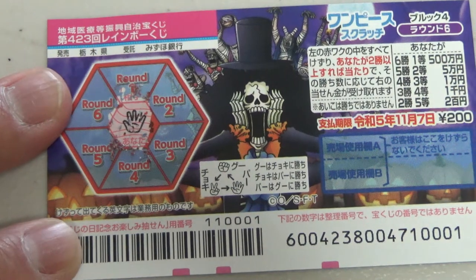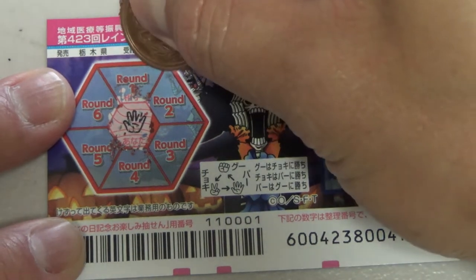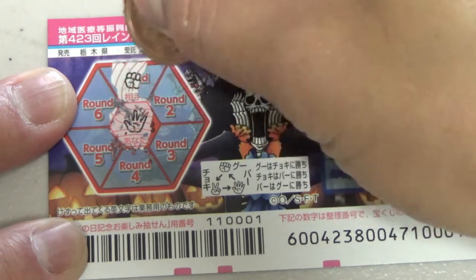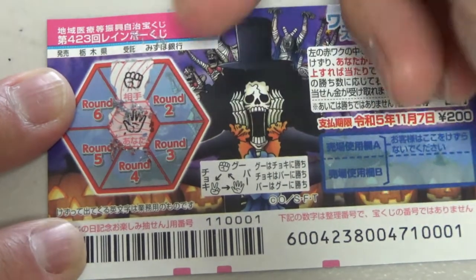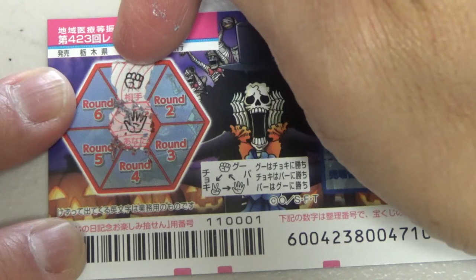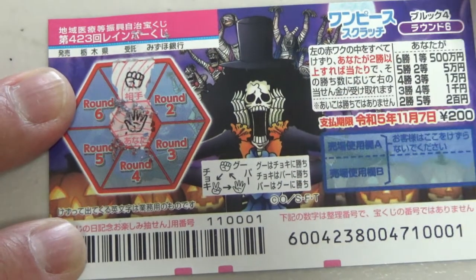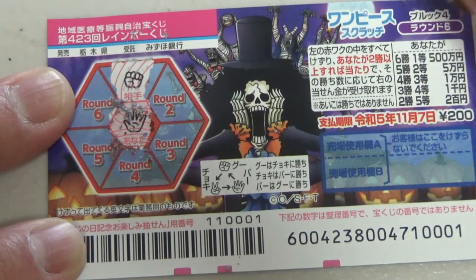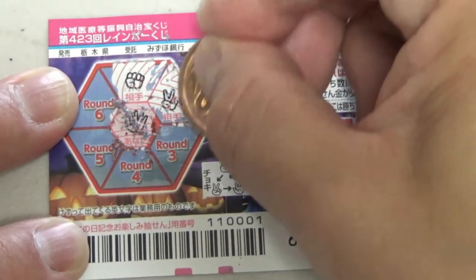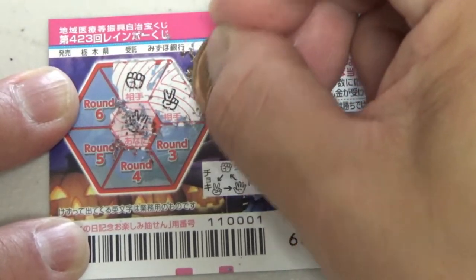I'll start with Round 1 — I won! They show a fist, rock, which is called 'goo' in Japanese, as it tells you over here. Round 2 — I lost. Scissors, that is called 'choki' in Japanese.